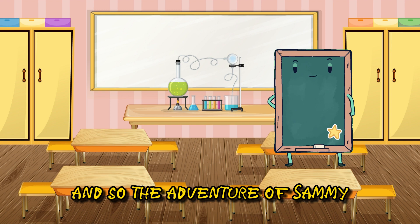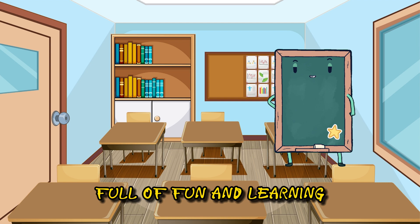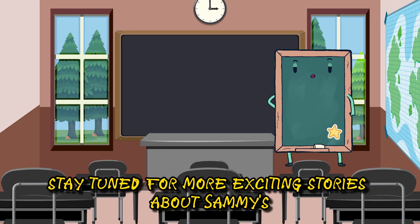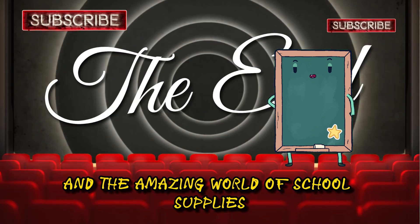And so, the adventure of Sammy, the supplies explorer, began, full of fun and learning. Stay tuned for more exciting stories about Sammy's educational escapades and the amazing world of school supplies.